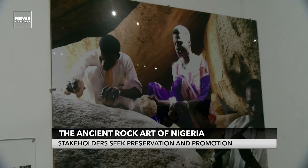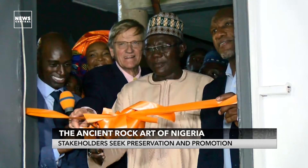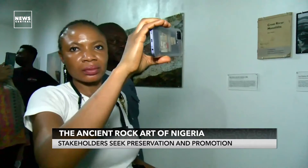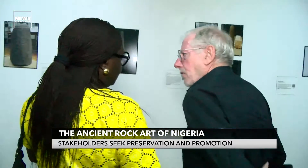It is for this reason that an exhibition of photos and monoliths, some of which have not been seen in public for decades, has been launched at the Nigerian National Museum in Lagos. The aim is to provide an enabling chance for young scholars to learn more about the culture and ultimately for cultural preservation.